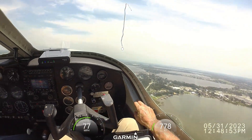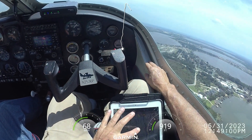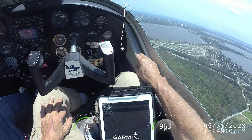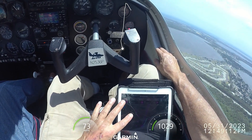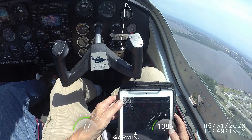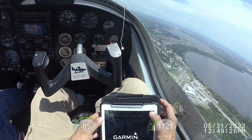I don't see any traffic, Bob. Apopka traffic, Citabria 680, three miles west, setting up a 45 right downwind, 15, Apopka. Apopka traffic, Seminole 19 X-ray is on right crosswind for runway 15, touch and go, Apopka.